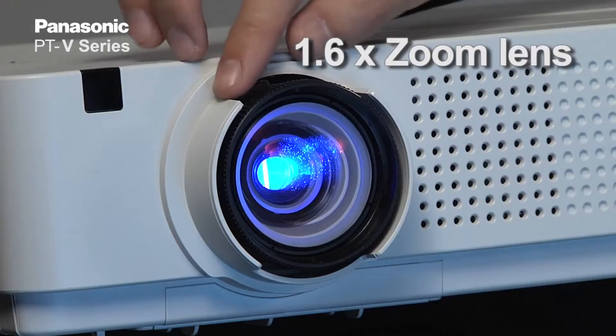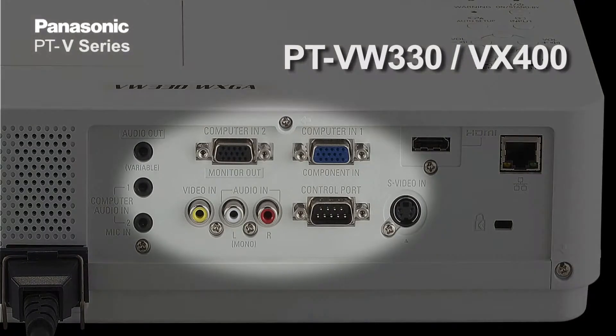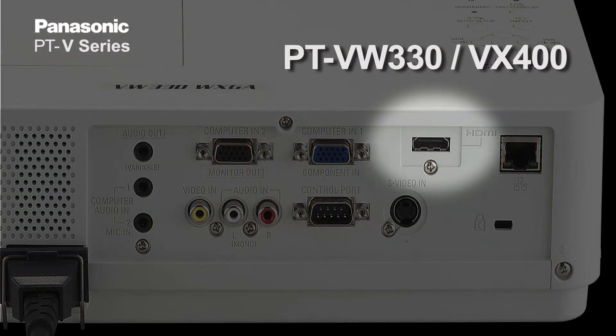With a long lamp and filter replacement cycle, we also have a 1.6x zoom lens. Regarding terminals, we have analog inputs as well as a digital input — HDMI.